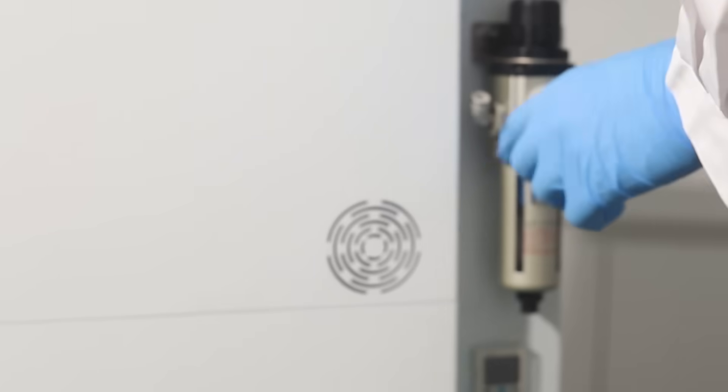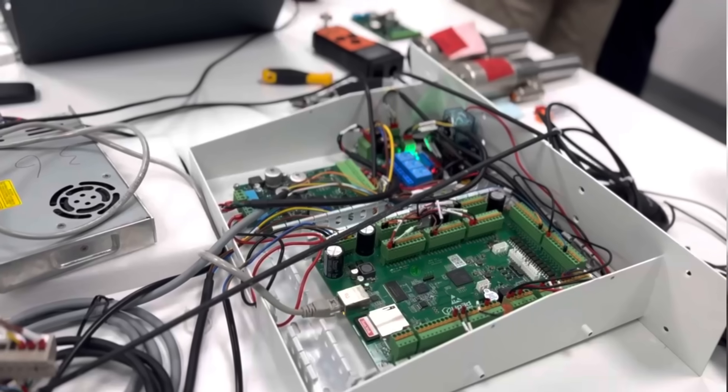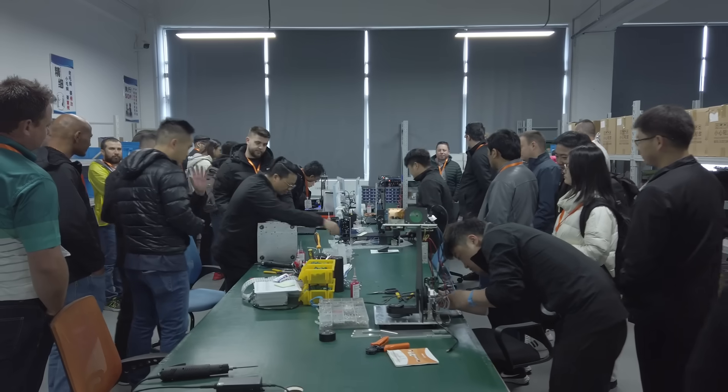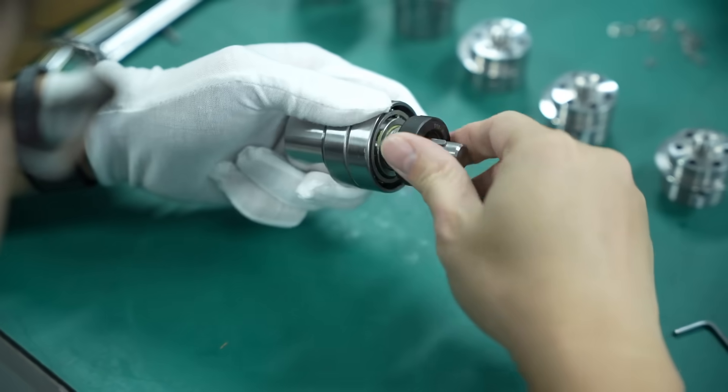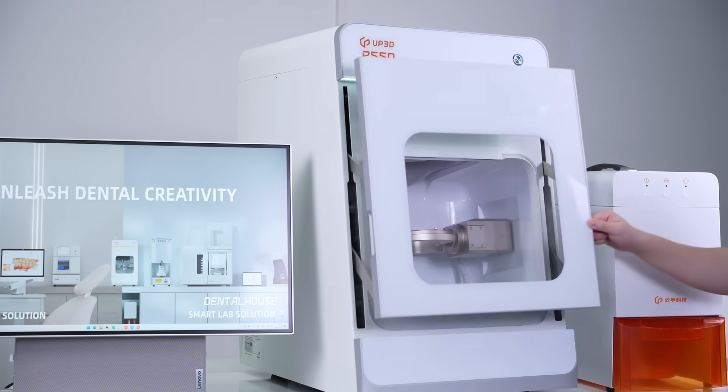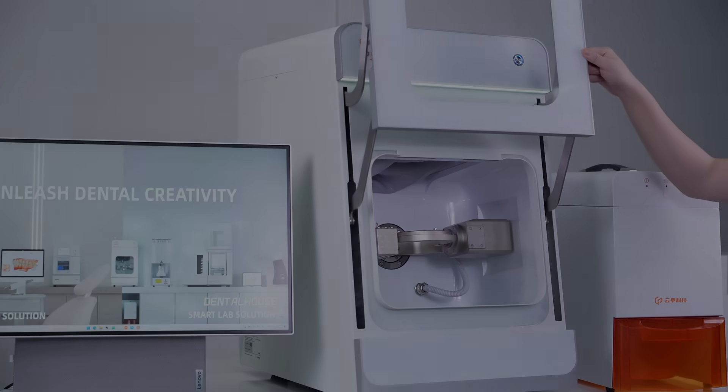We started thinking: can we make a dental milling machine that doesn't require an air compressor, while at the same time upgrading the spindle's power to make it even stronger? We are great at managing suppliers and have solid R&D skills, so we developed the P55D — a servo smart system capable of high precision and stable milling.